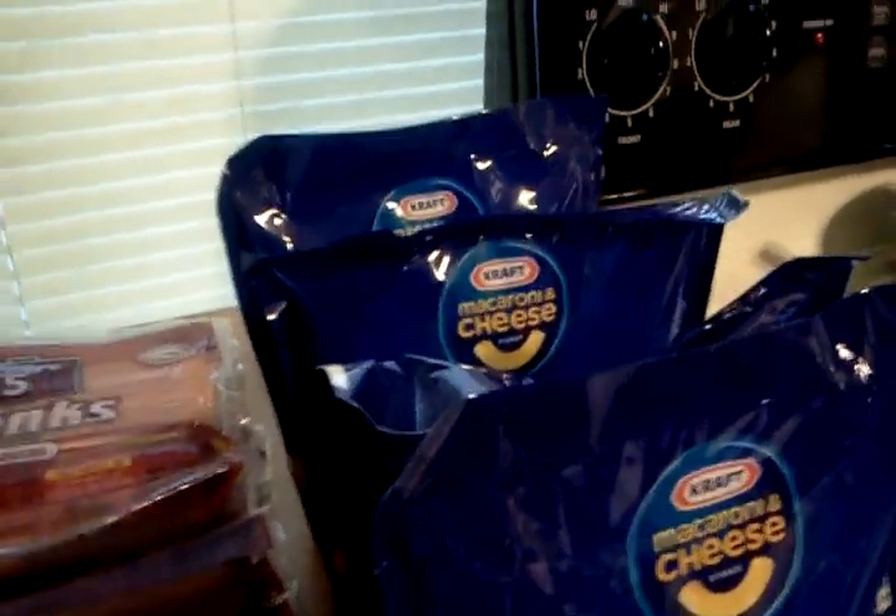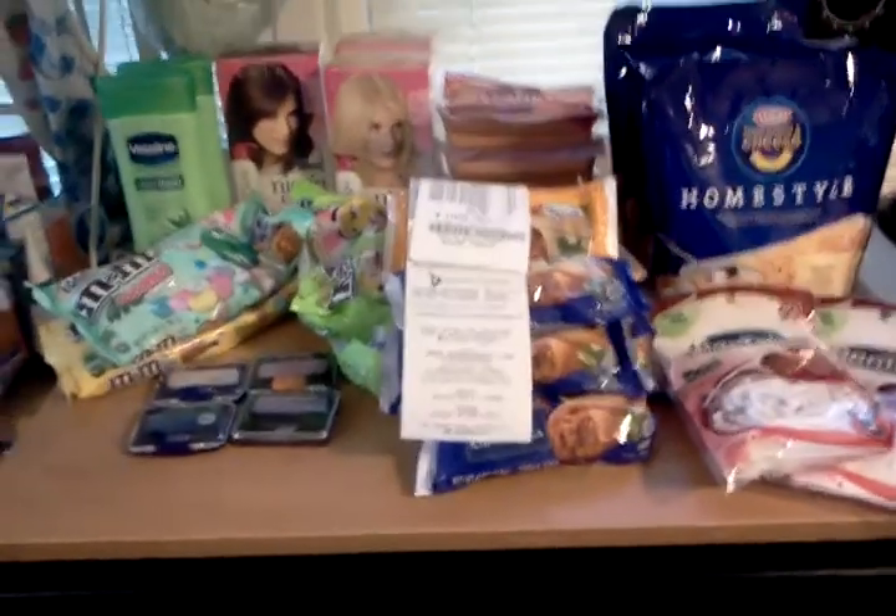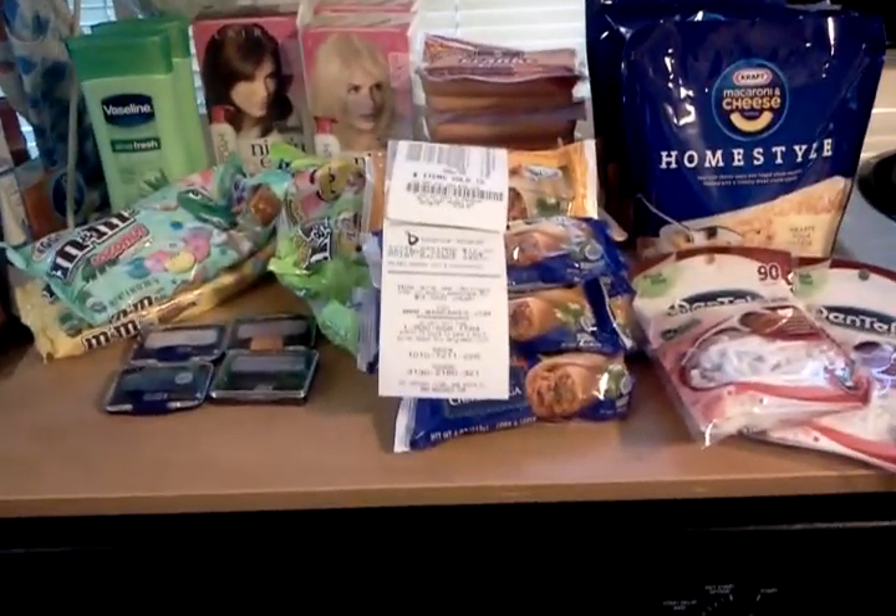And let's go over my receipts. Not very much out of pocket for all this, guys. I'm kind of excited about this. I did a pretty good haul without there being some real screaming deals.